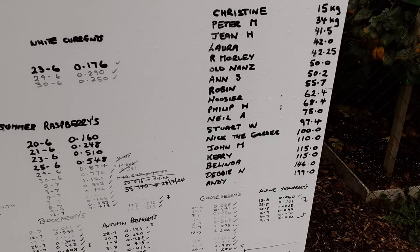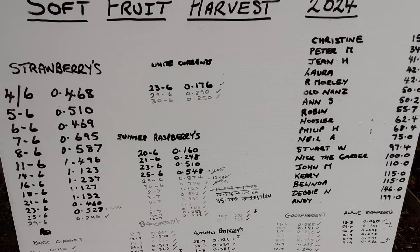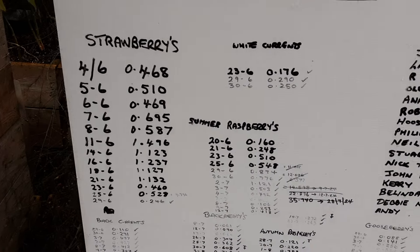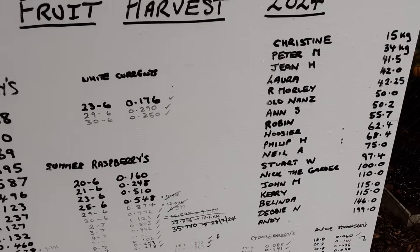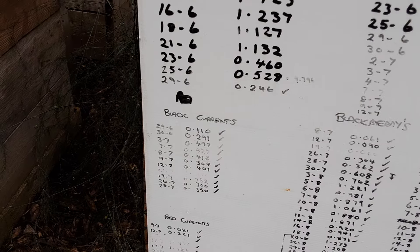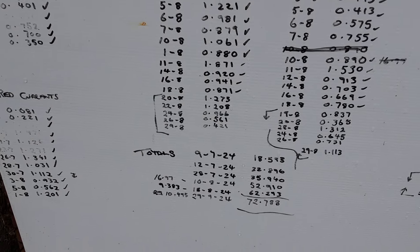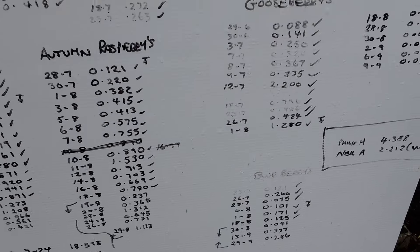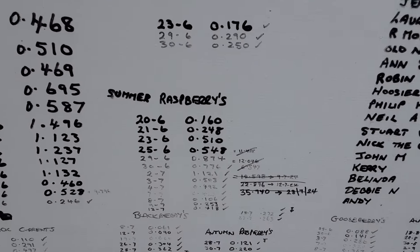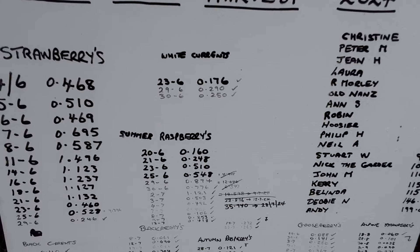73 kilos of fruit over the summer period was quite interesting to see. I was going to work out how much it would have cost on average, but we're not going to buy that much fruit, and most of it's been frozen. The harvests included black currants, red currants, blackberries, blueberries, some alpine strawberries, gooseberries, raspberries, and white currants — though I was disappointed with the white currants. I have got some cuttings, so I'm going to plant more.